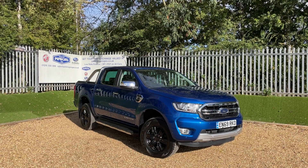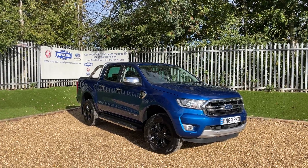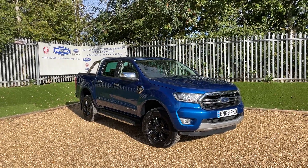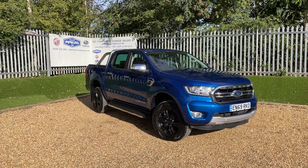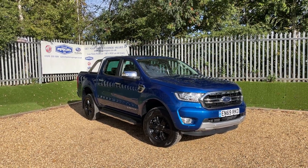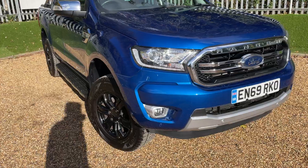Good afternoon and welcome to the Perkins Garages YouTube channel. This here is a lightning blue Ford Ranger Ltd. It's got the 2-litre EcoBlue engine producing 170 PS of power, transmitted through a 10-speed automatic gearbox. We've got Ford warranty until February 2023, so we've got a little bit of warranty left on it. Let me take you around some of the key specifications to be found on this Ford Ranger Ltd.